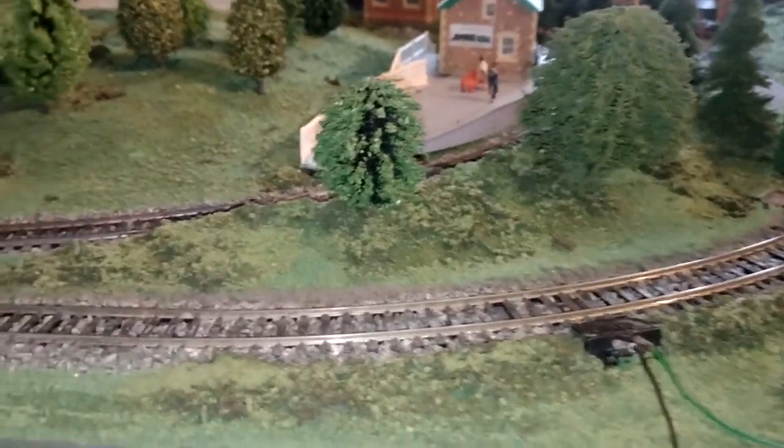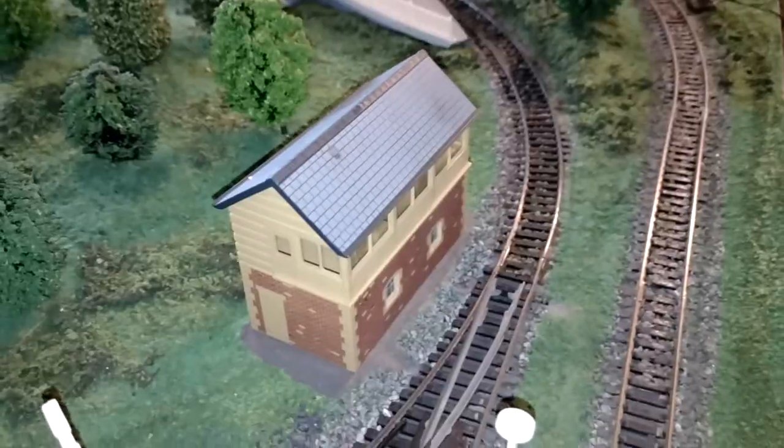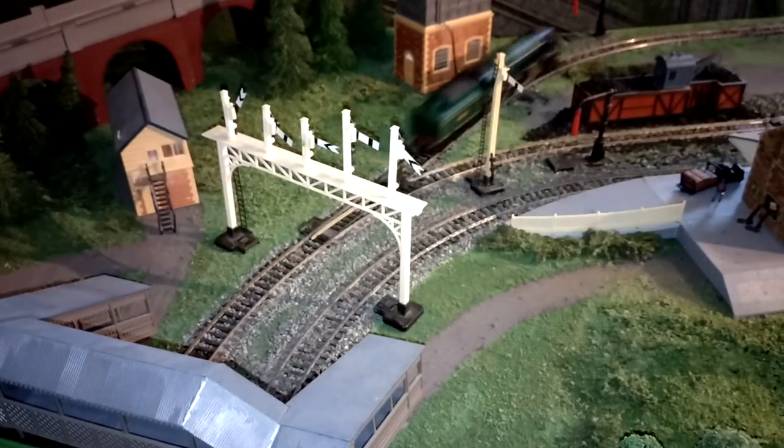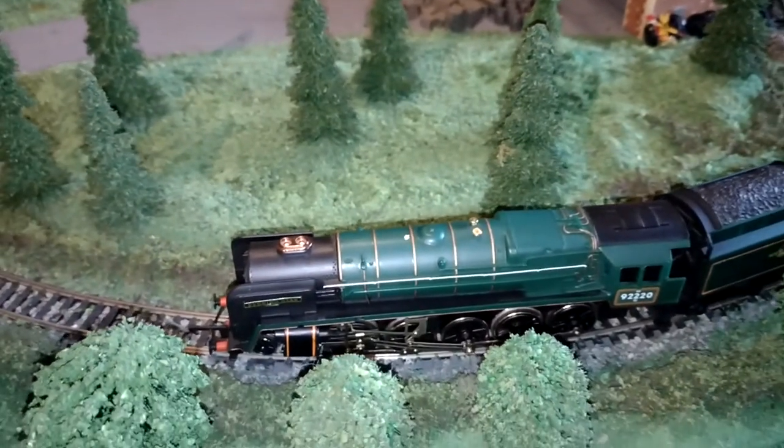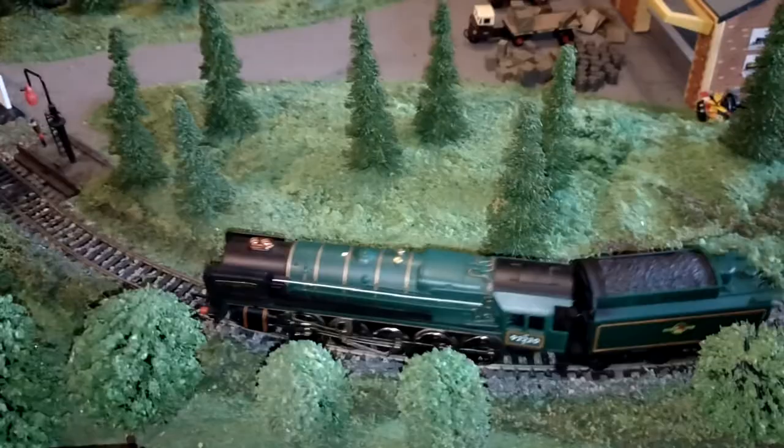Oh, there she goes — oh, and there she stops. There we go, she works. Now let's go at a bit more sedate pace so you can get some nice footage of her.